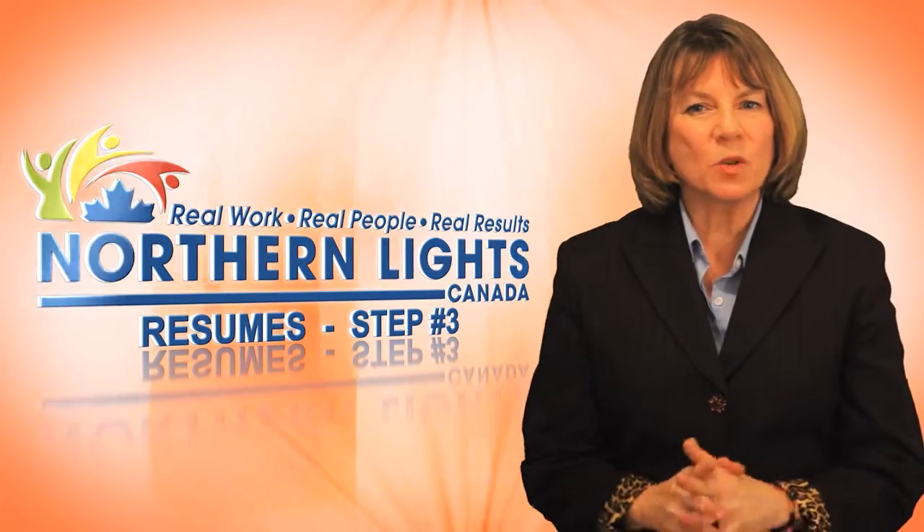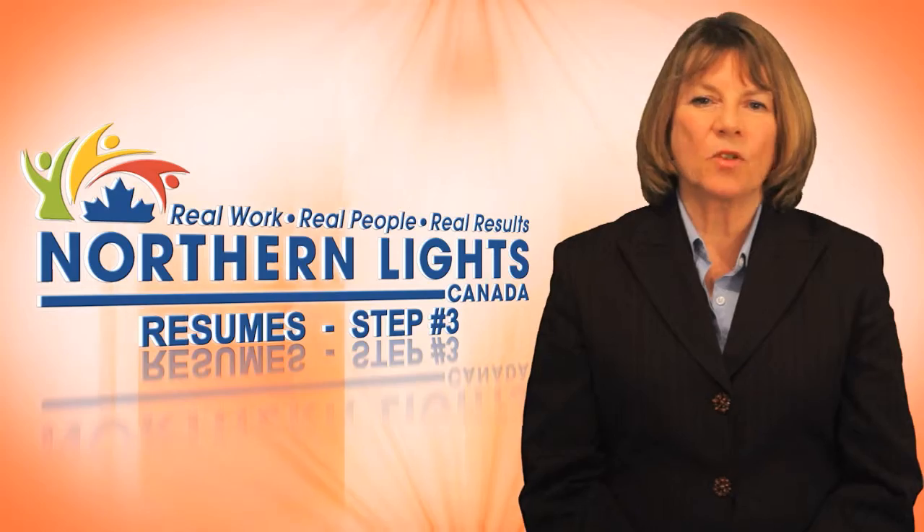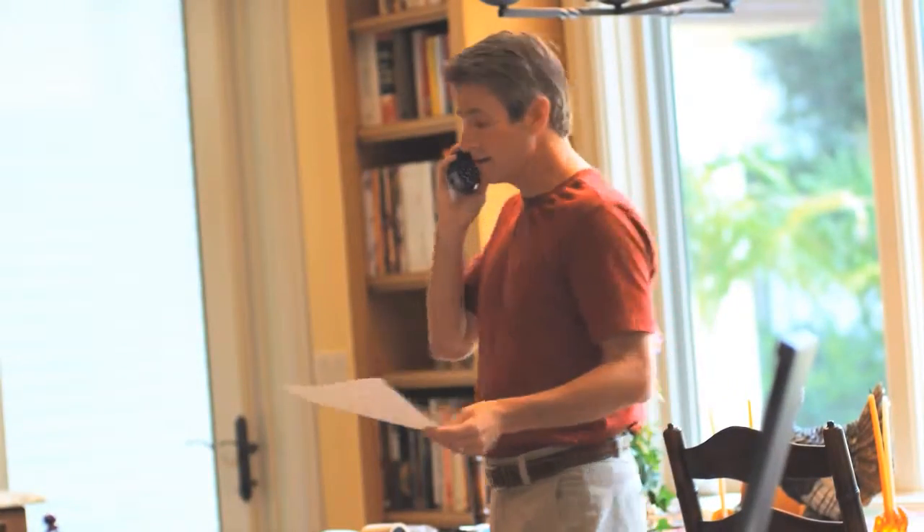In a pile of resumes, which ones stand out? Just like in real life, many things form first impressions. Employers can tell immediately when you are talking to them, not just about yourself.